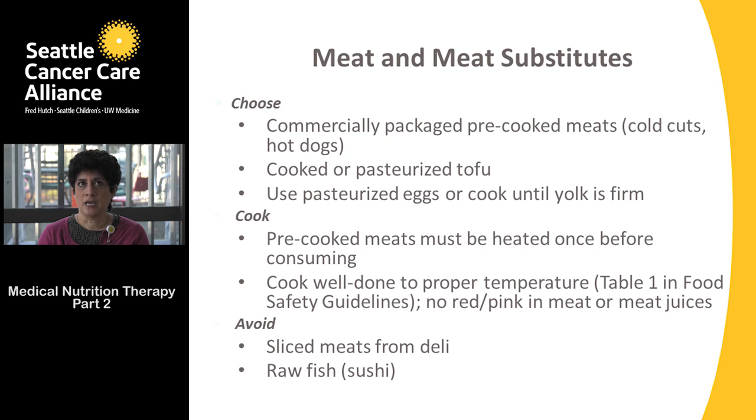For meat and meat substitutes, good choices include commercially packaged pre-cooked meats, cold cuts, hot dogs, pasteurized or cooked tofu, and pasteurized eggs or eggs cooked until the yolk is firm — such as scrambled eggs, omelets, and hard cooked eggs.